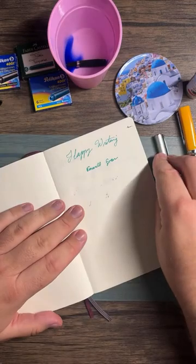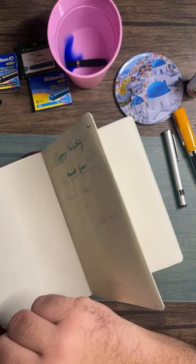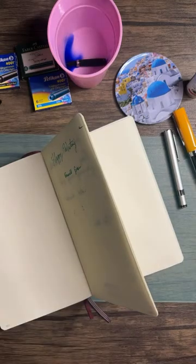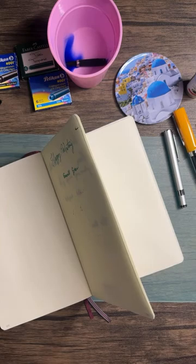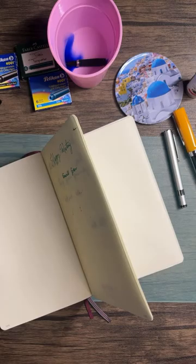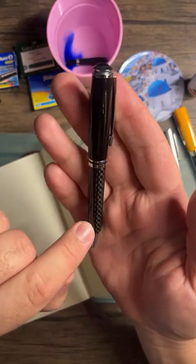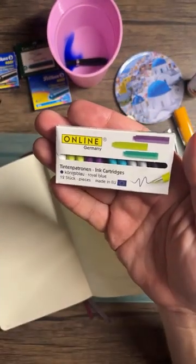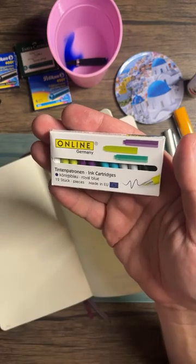This Ottosha needs to be cleaned too. Someone heard that Kaweco quality control wasn't the best, especially on the cheap steel nibs — which is wild because German manufacturing is known for higher quality, even in the stationery world. That's disappointing. Speaking of German manufacturing, this is from Online — another German brand that isn't really popular in the US but is pretty common in Europe.